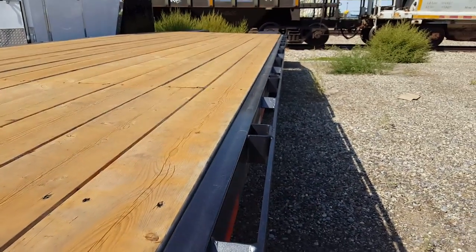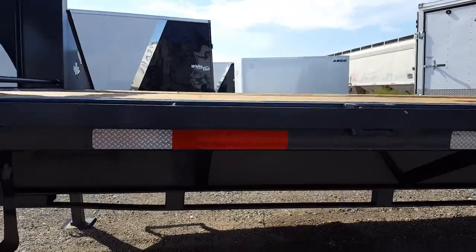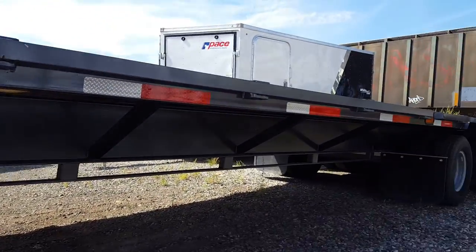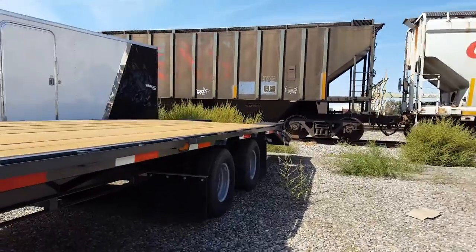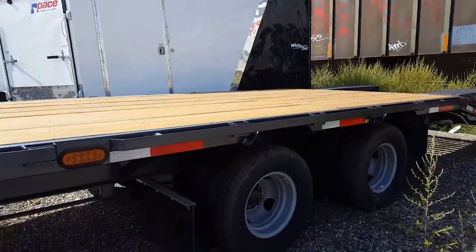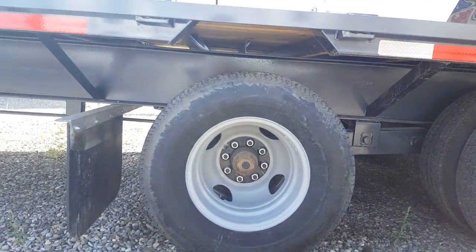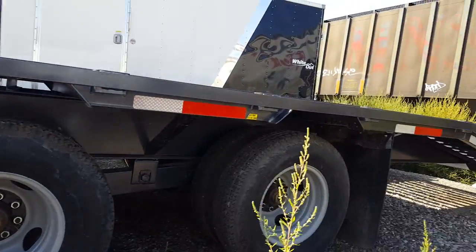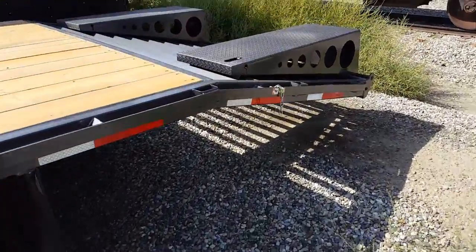It's got stake pockets all the way down with the rub rail, bridge frame, and mud flaps. These ones are 10k axles with oil bath hubs. It's also got the spring assist ramps.